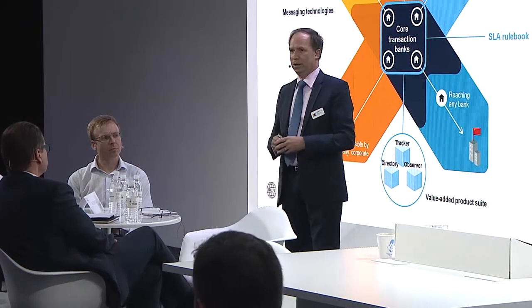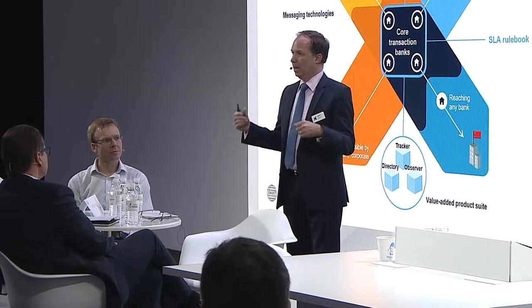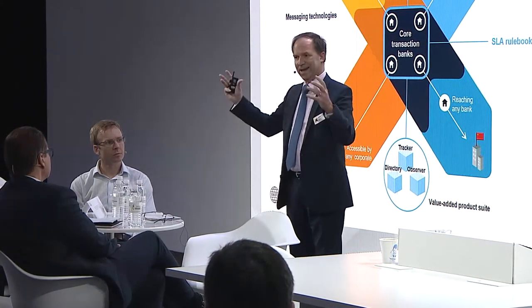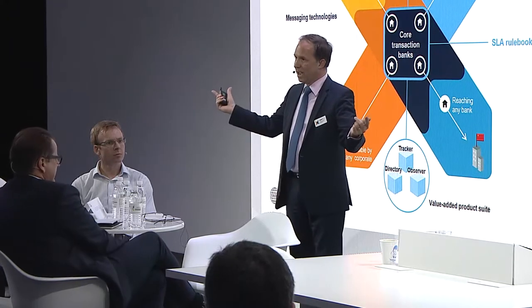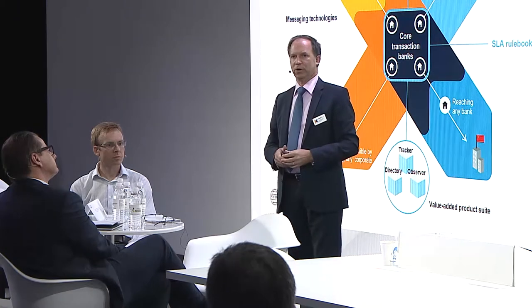Swift GPI is really about providing a new platform. It is a better experience. What we would like to do is to stimulate more creativity on the edges with APIs, integrate that into the applications so that we can activate even more value for the end customer, which is the corporate treasurer.